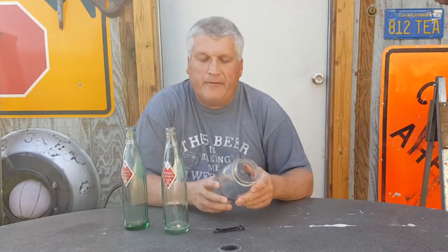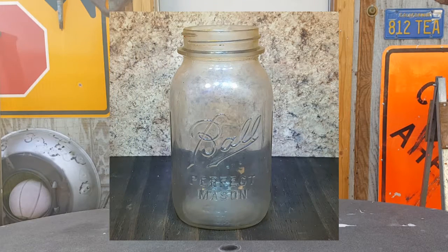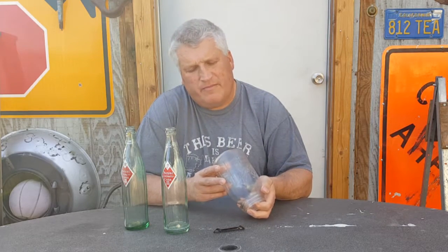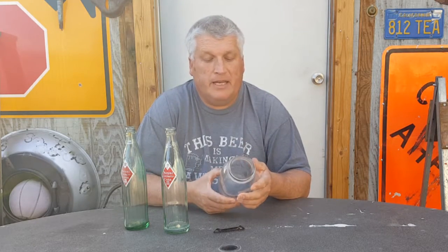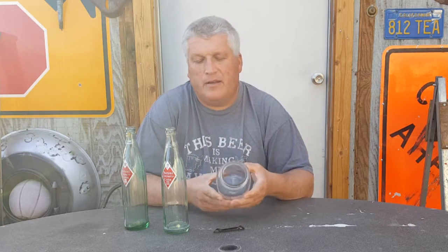In between I found the Ball Perfect mason jar. I referred to my chart on dating these — this one was made between 1933 and 1960. There are some numbers but they're really blurry. The next batch would have been from about 1960 up to 75, and then 75 to present. They also have ones from the 20s up to 1933, and it goes even farther back. I have an old zinc lid that I'll put on it — it'll be cool to display.